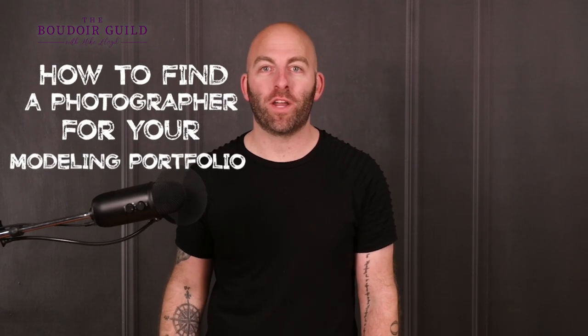How to find a photographer for your modeling portfolio. Finding a photographer for your modeling photos is no easy task, but by the end of this video you will know exactly what to look for and how to find the perfect photographer to help you build your portfolio.